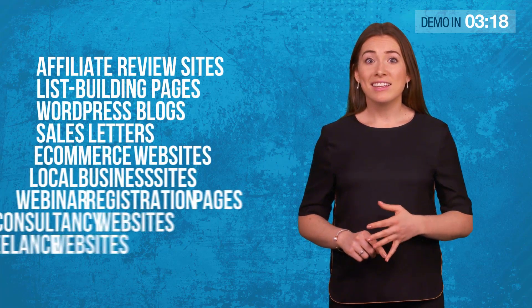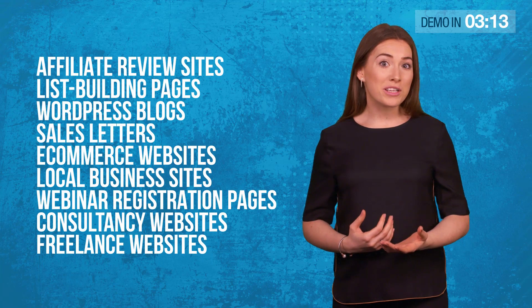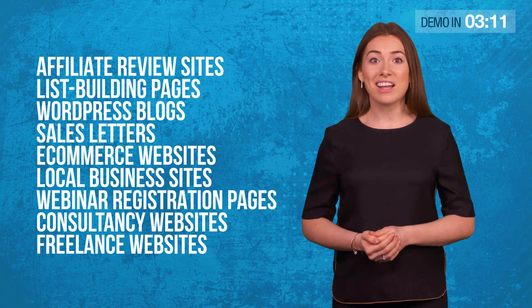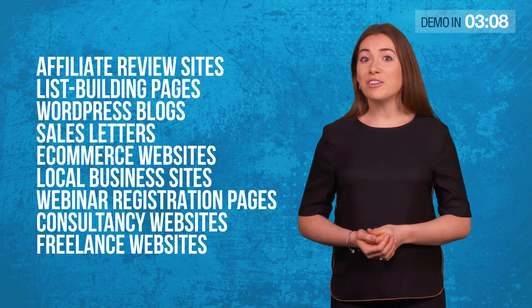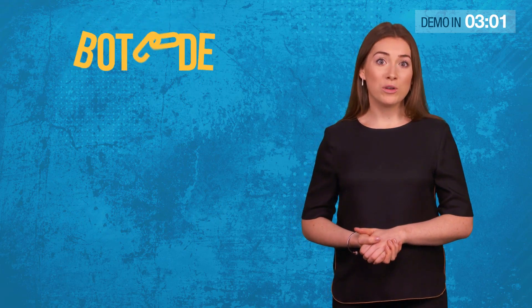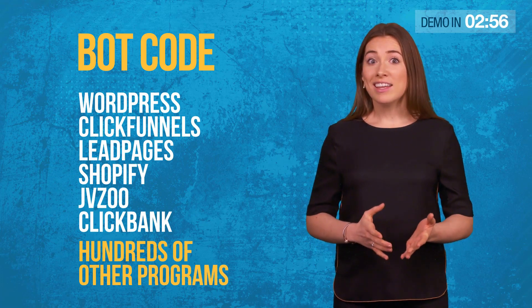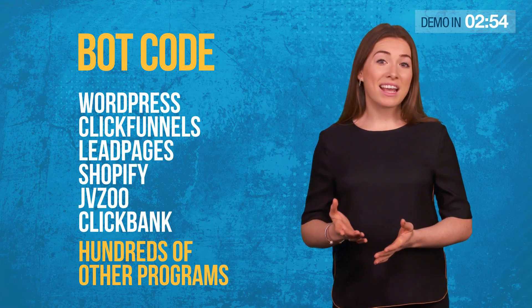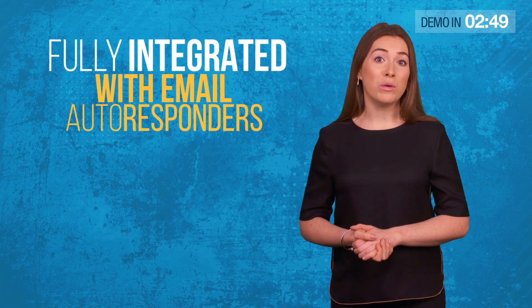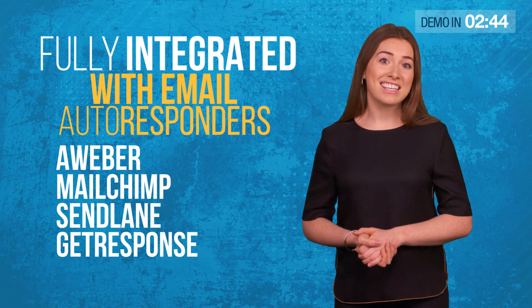Affiliate review sites, list building pages, WordPress blogs, sales letters, e-commerce websites, local business sites, webinar registration pages, consultancy websites, freelance websites — almost any website you can think of. Our sophisticated bot code works with WordPress, Clickfunnels, Leadpages, Shopify, JVZoo, Clickbank and hundreds of other programs. It's also fully integrated with email autoresponder services like Aweber, MailChimp, Sendlane and GetResponse.